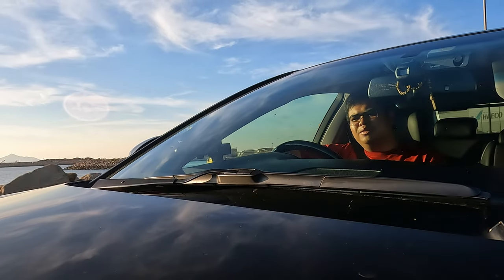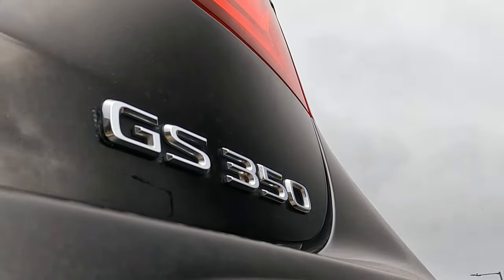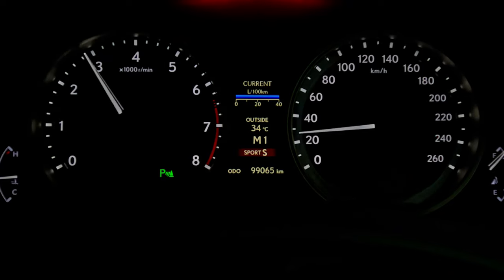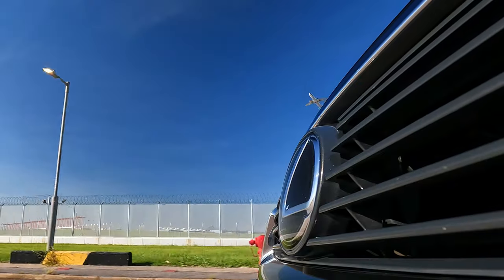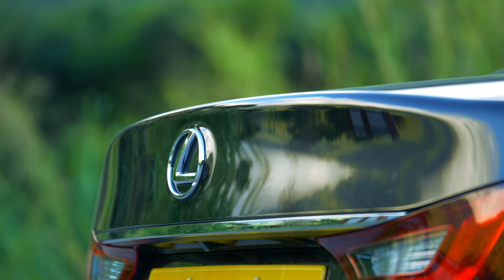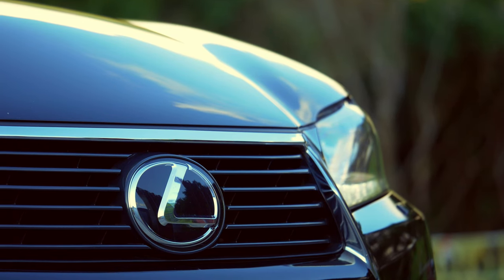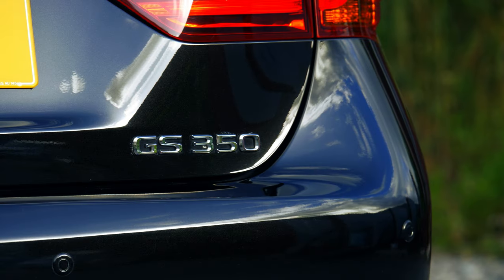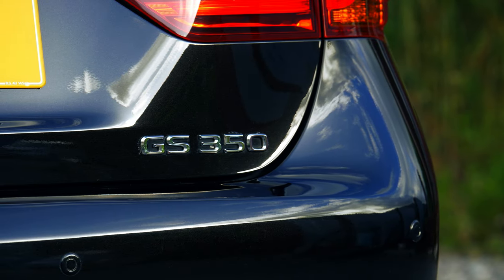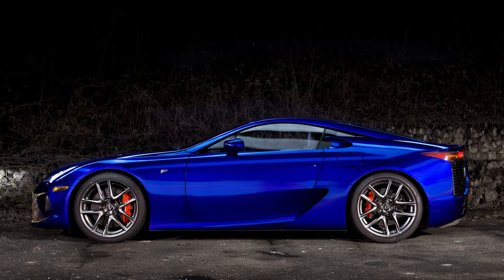Hello everyone, and welcome to the Lexus GS. Back when Lexus wasn't all about SUVs and hybrids, this was their answer if you wanted luxury and performance. For this 4th generation GS in particular, as the first sporty model to be released after the venerable LFA, it had gigantic shoes to fill.